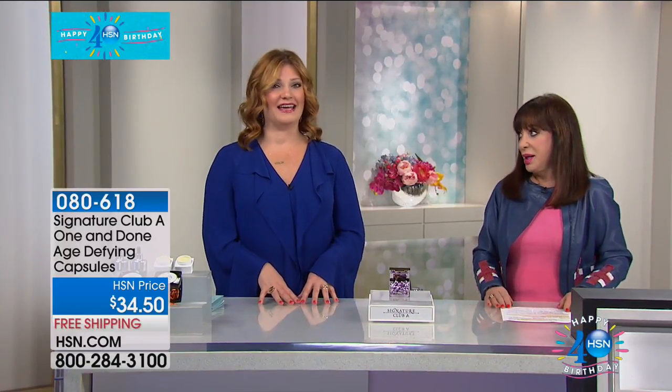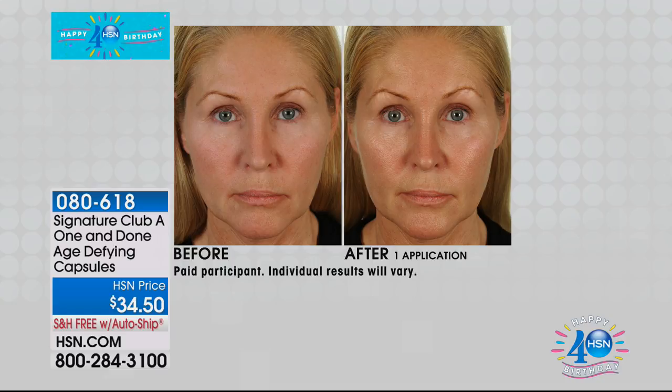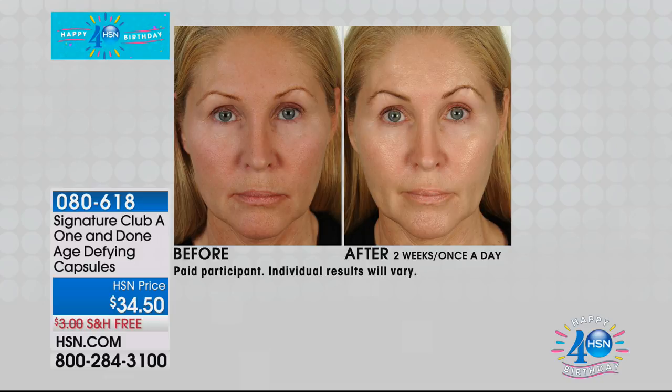We're moving right into our One and Done Age Defying Capsules — the first airing, the first time you're getting to see it. For $34.50, you named it aptly: One and Done. One product does all. So many customers have emailed all of us saying, 'Wouldn't it be wonderful to have one capsule that could do it all? One capsule that is your moisturizer, your tightener, your uplift for your face, and it gives you a glow so you don't need any makeup.'